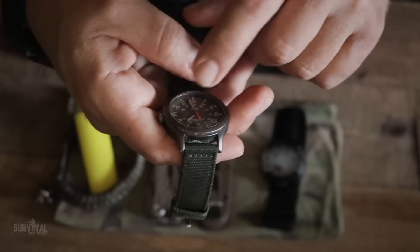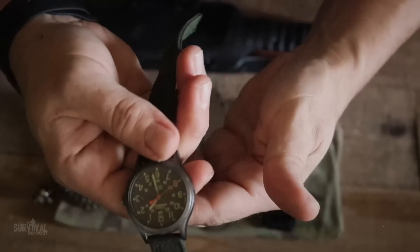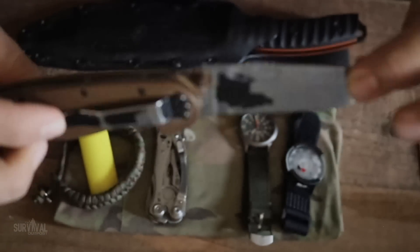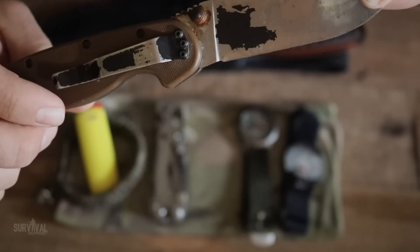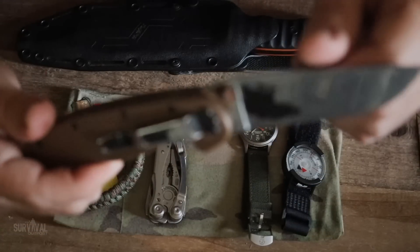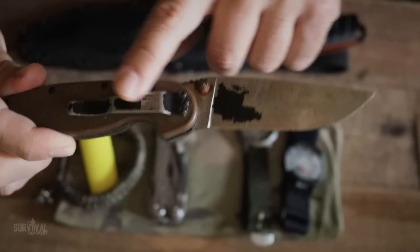On the other wrist I have my go-to budget watch, the Timex Expedition — retails around $40-$45. It glows in the dark and that's really all I need in the field; nothing fancy, definitely no smart watch. Next you've got to have a good pocket knife. This is the Ontario RAT 1 folder and it's been my go-to for wilderness everyday carry for about five years. I've even split wood with it — really solid blade with a very strong liner lock.